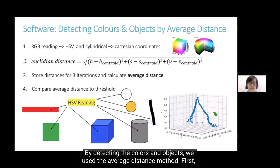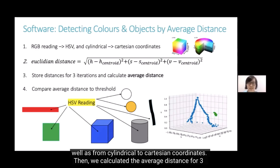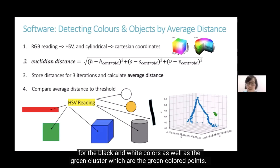For detecting color and objects, we use the average distance method. First, we convert each RGB reading to an HSV value, which has the different colors in the color space, as well as converting from cylindrical to Cartesian coordinates. Then we calculate the average distance for 3 readings to each color centroid and compare it to the threshold. The HSV plot shows the points for the black and white colors as well as the green cluster.